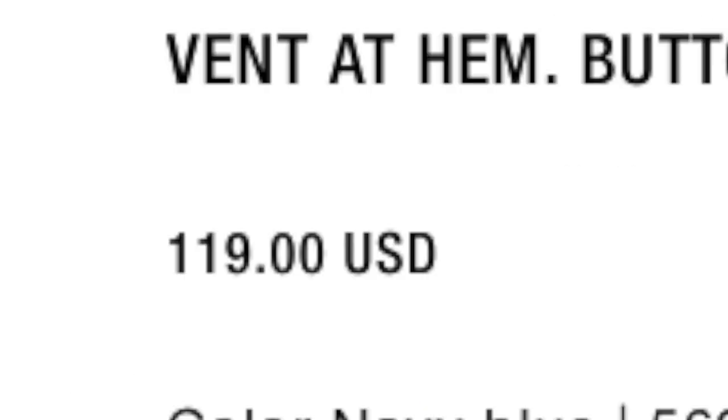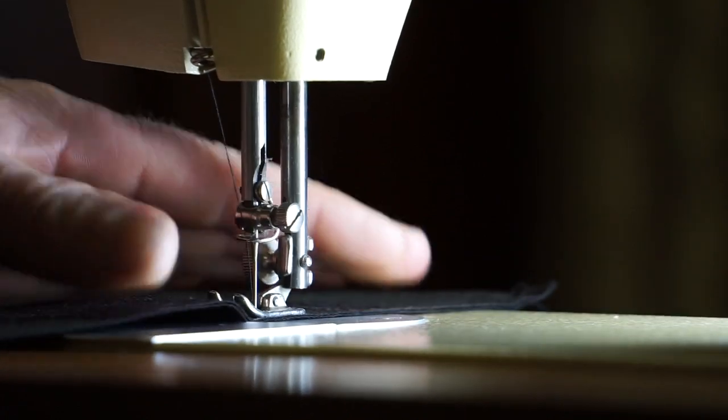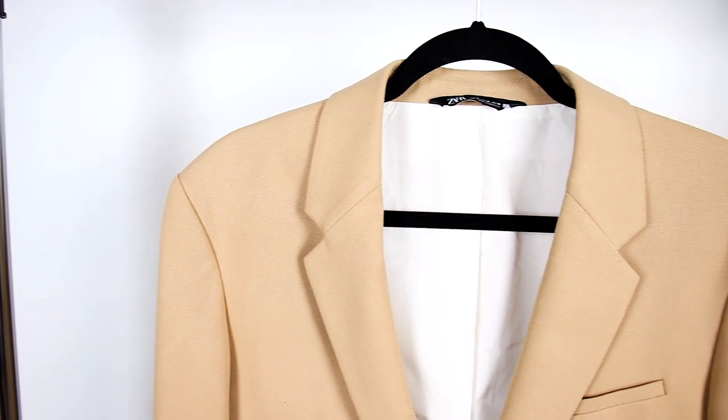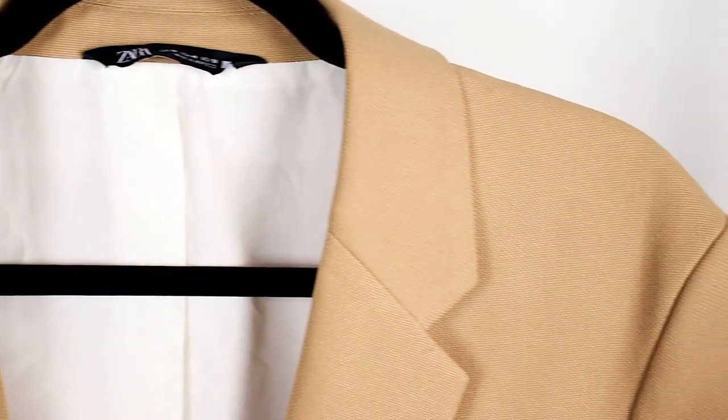Let's start with price. Originally, this suit jacket goes for $119 USD, however during their end of season sale I was able to get it for only $59 USD, which is half price. For the pants, they were originally $59.90 USD but I bought them for $29.99 USD. I did tailor the suit, but I won't be adding that cost as you have to tailor off-the-rack suits anyway. Zara suits are quite affordable and go crazy cheap at end of season sales, so I'll give price a four out of five.